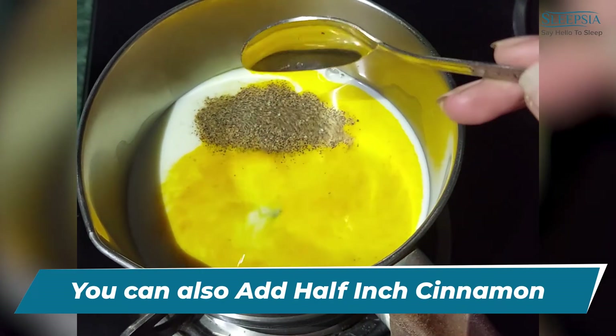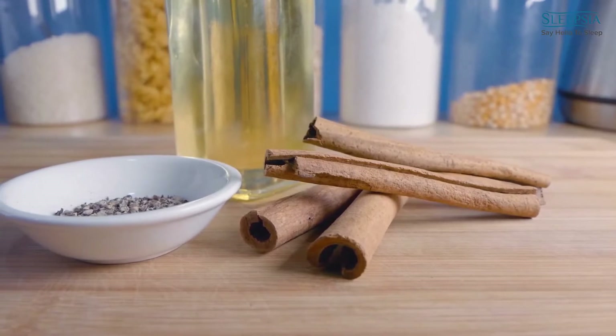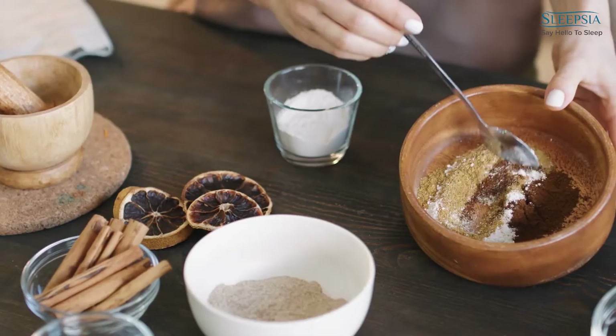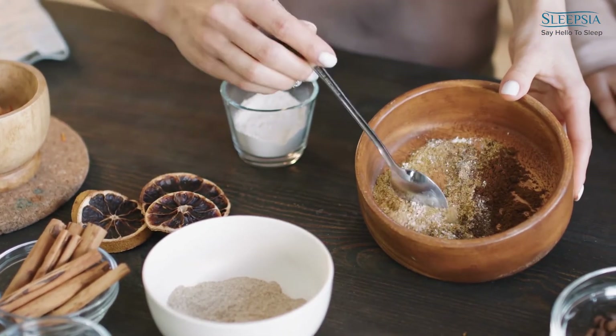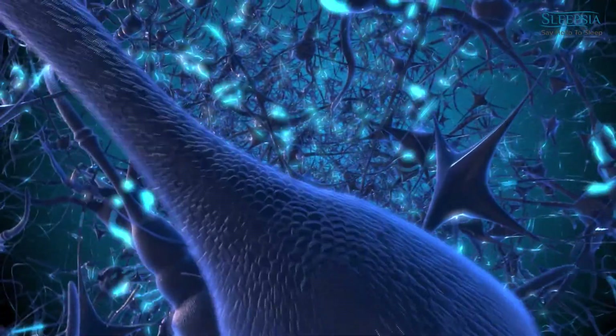Once done, add half a teaspoon of cinnamon powder. One of the many benefits of cinnamon for better sleep is that it has a calming effect. Cinnamon is a natural sedative and has been used to help people for centuries. This is because cinnamon works by stimulating the release of chemicals in the brain that reduce anxiety and stress.